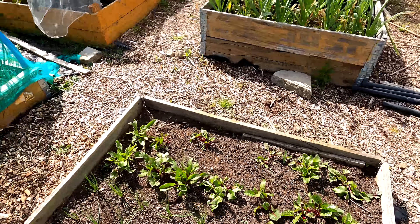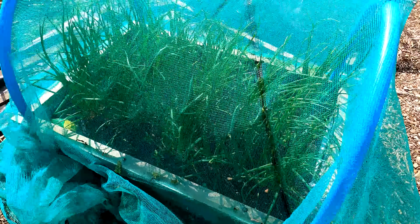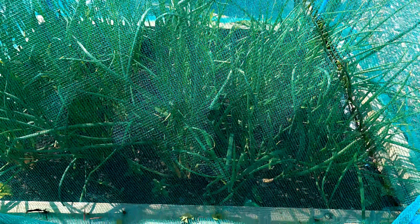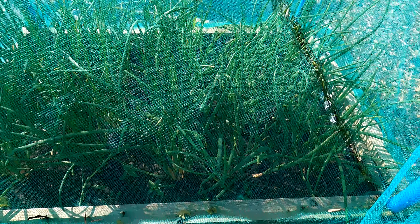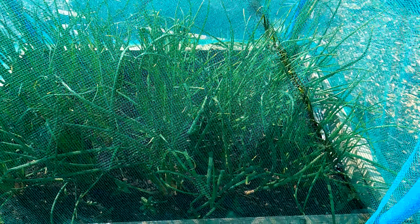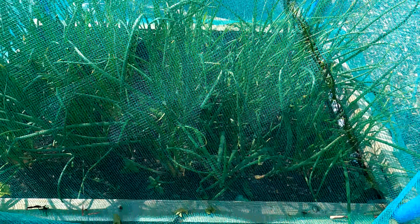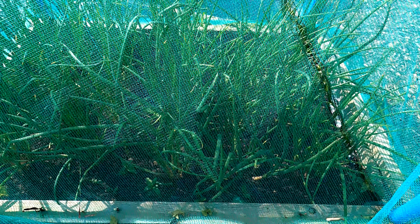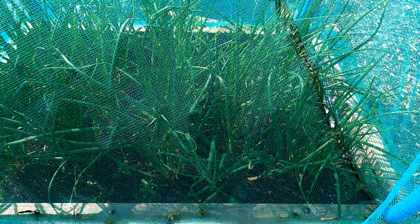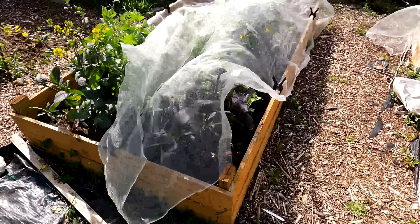Moving on to this bed here we've got the shallots. You can see them there through the cover - if you lift the cover off and try to put it back on it's a nightmare because all the green bits spring out and it's a pain to get them all tucked back in. Like the garlic, the shallots have been out all the way through the winter and they're looking absolutely brilliant. Hopefully another couple of months and they should be ready to come out.